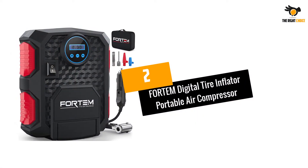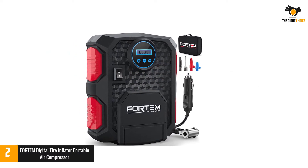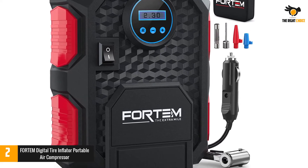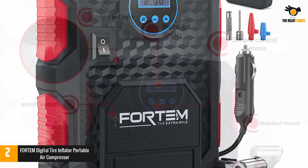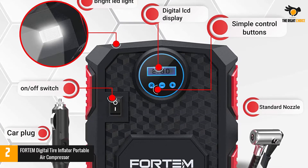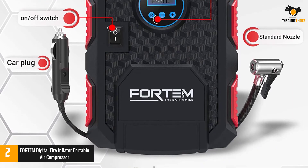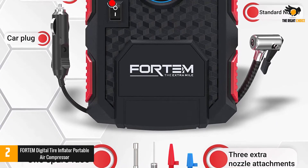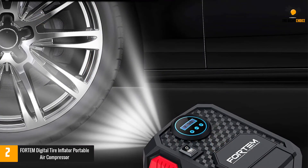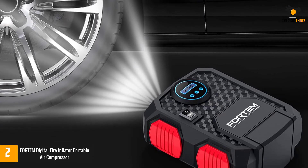Number 2: Fortem Digital Tire Inflator Portable Air Compressor. Fortem is another popular brand of air compressors. The 12V air compressor from Fortem is quite affordable and offers excellent value for money. Despite its affordable price tag, it provides a maximum air pressure of 150 PSI with a power draw of just 120 watts. You also get a screen as well as an LED light in this tire inflator.